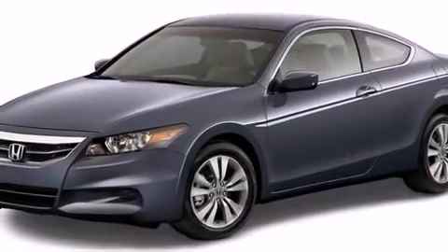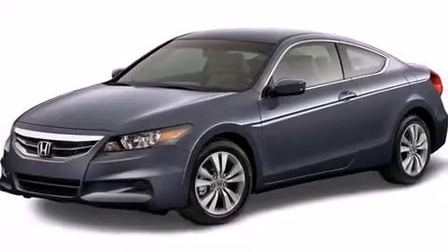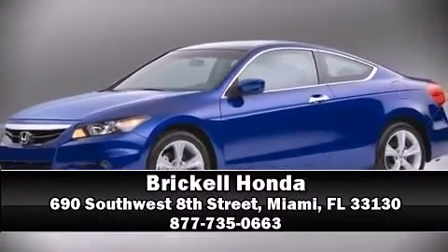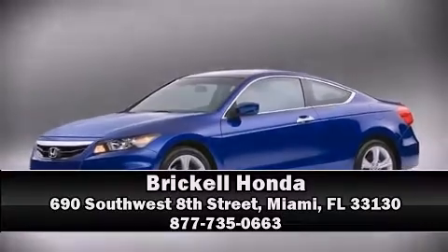Brake Assist technology provides extra pressure when applying the brakes. Stop by our dealership or give us a call for more information, and you can find out on the website.